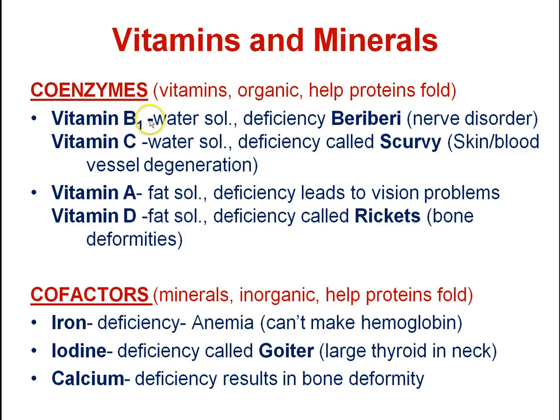Vitamin B1 deficiency results in a disease called beriberi, which is a nervous system disorder where you start to have shakes and similar symptoms. So as you can tell, vitamin B1 has something to do with the nervous system.